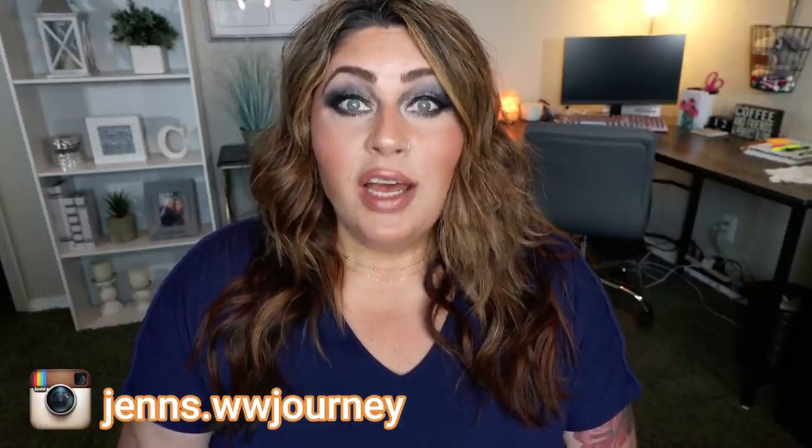Today I have a huge — and I mean huge — Dollar Tree snack video. I went to the Dollar Tree just to see what they had and I came out with not one, not two, not three, not four, but five bags of WW friendly Dollar Tree snacks.